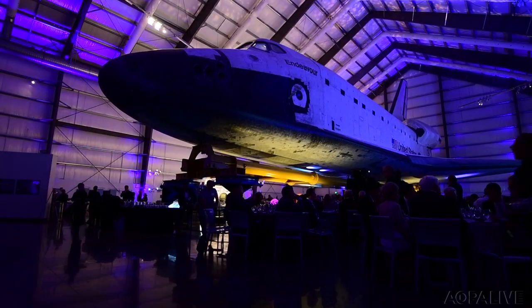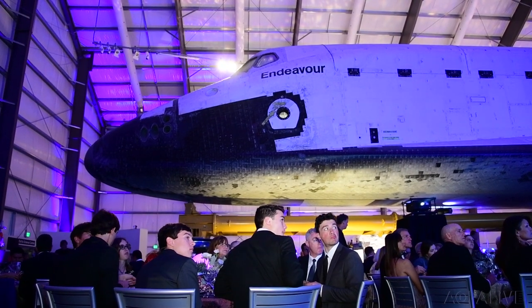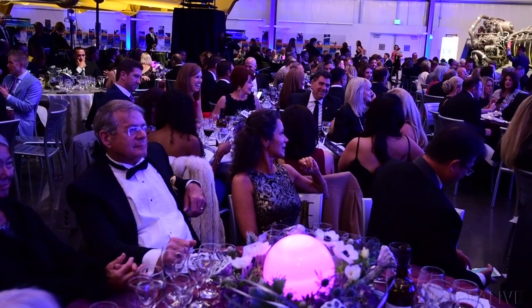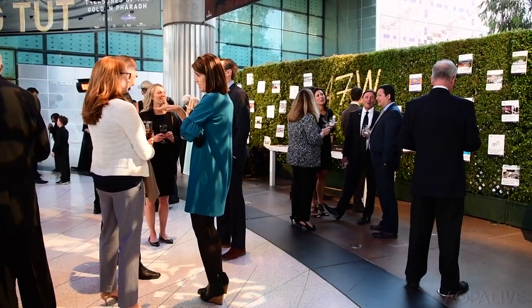Last weekend, pilots who used their airplanes to make a difference received much-deserved recognition. The fifth annual Endeavor Awards Gala took place under the Space Shuttle at the California Science Center. The 2018 Inspiration Award was presented to AOPA Board of Trustees member and former Alaska Airlines CEO Bill Ayer, who is a volunteer pilot for Angel Flight — a non-profit providing free medical flights for those in need. Ayer acknowledged the real heroes are the passengers dealing with life-threatening situations. The event raised more than $300,000 for Angel Flight West.